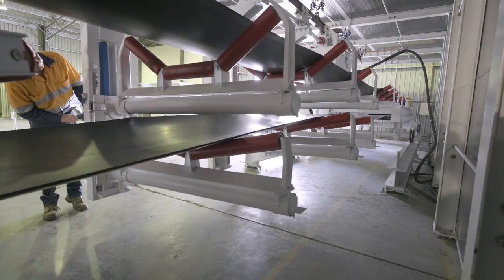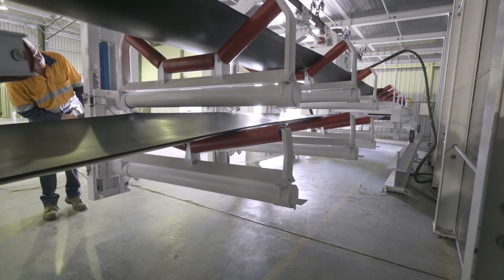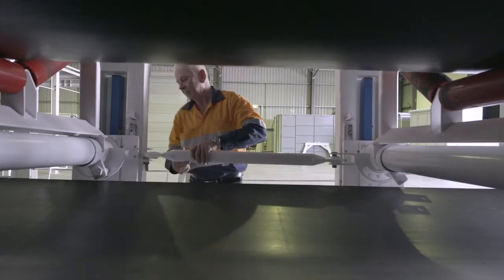Although raising the idlers currently involves some manual operation, future systems can be fully automated.